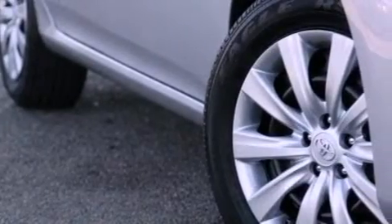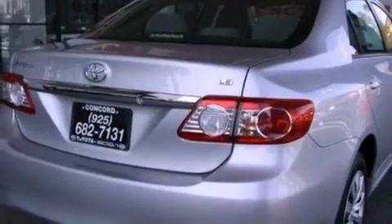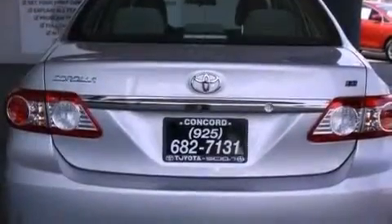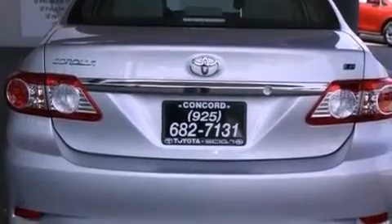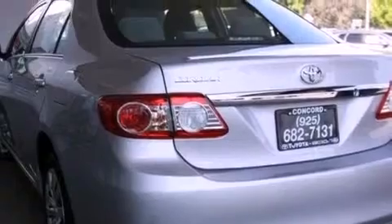Features include a split folding rear seat, cruise control, a rear window defroster, a CD player, a passenger side vanity mirror, traction control, an anti-lock braking system, side impact airbags, a keyless entry system, and air conditioning.